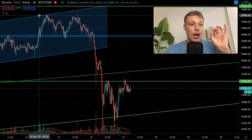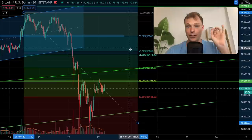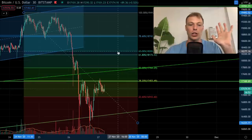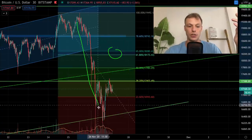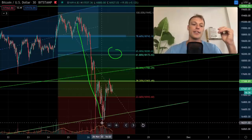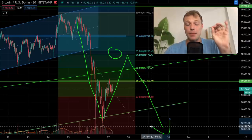The last level I want to point out is the Fibonacci retracement from the swing high to the bottom of this pullback. The golden ratio sits at approximately $18,170 to $18,270. If we get rejected from that level, it could mean that from this drop we're seeing a retracement back to the golden ratio before a continuation to the downside — so that's a potential scenario to keep in mind.